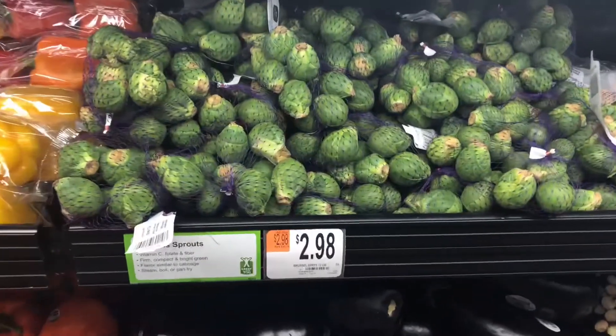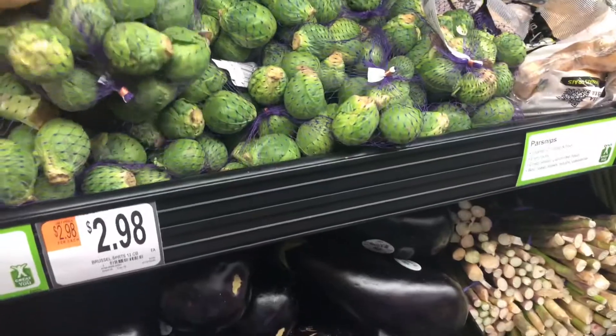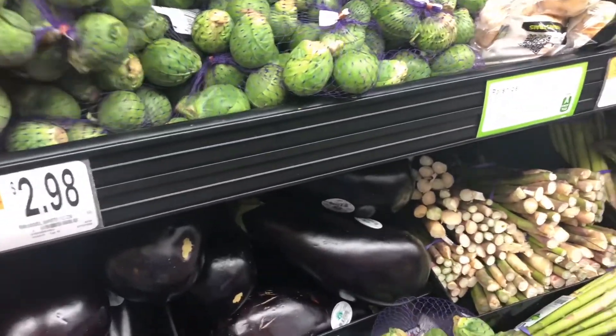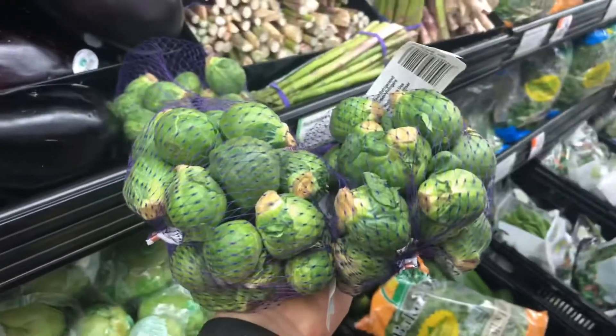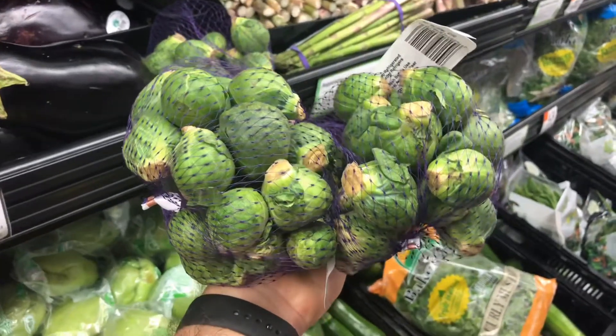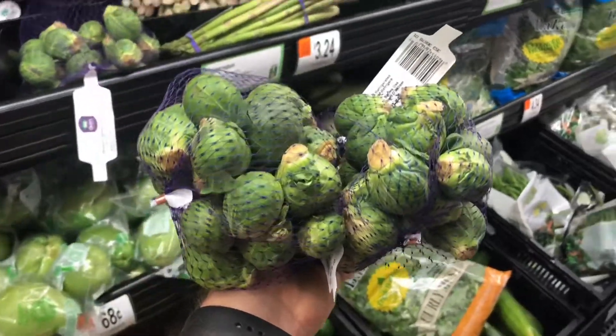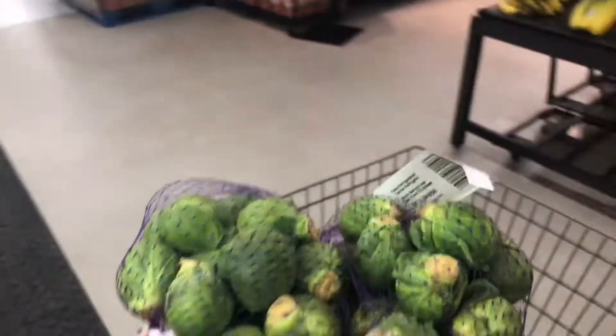We're gonna get two packs of Brussels sprouts. These are the cheapest — 16 ounces for three dollars. You could buy the ones in the bag that are already halved, but you only get 12 ounces, so you get a little bit more Brussels sprouts with these if you just do the trimming work yourself in the kitchen.